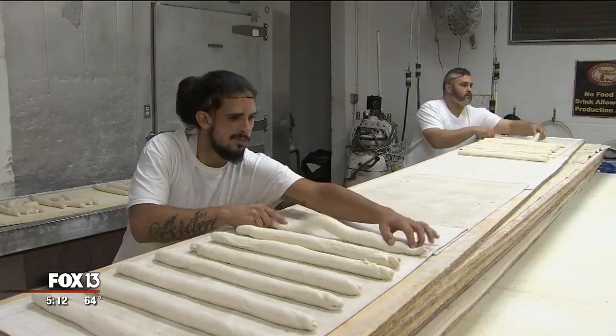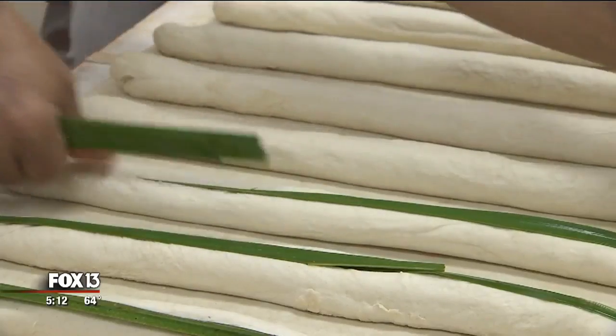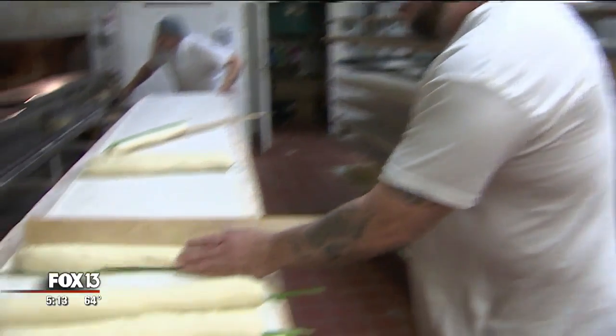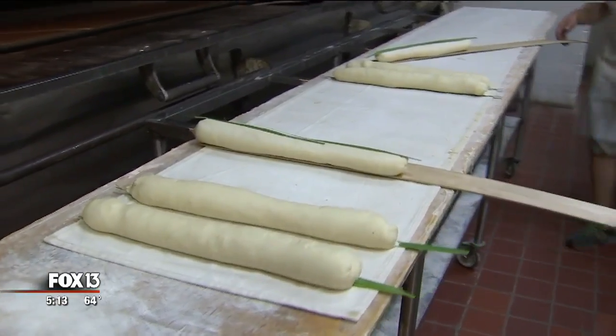18,000 loaves are made each day, each with the signature palm leaf on top — an old world tradition still in place. The palmetto is the face of the bread. That's what opens it up. Palmetto's face down, but when we bring the palmetto up, it's going to open up in the oven like a flower.